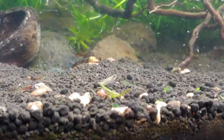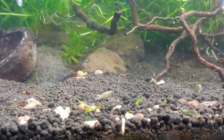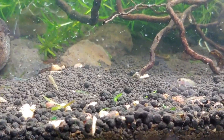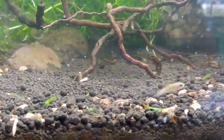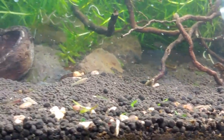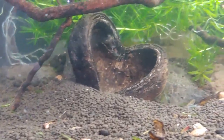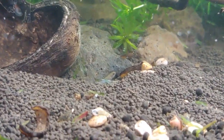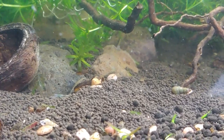Here are the Pygmy Sunfish. I put some Daphnia in so that they can eat right away — it looks like they're eating. They came in kind of skinny, so it looks like they could use the food. They're not really colored up yet, but I've been waiting for these guys for a long time. I had no idea they would be this small — they're really, really tiny fish, kind of around the size of Scarlet Badis. But yeah, I can't wait for these to color up.